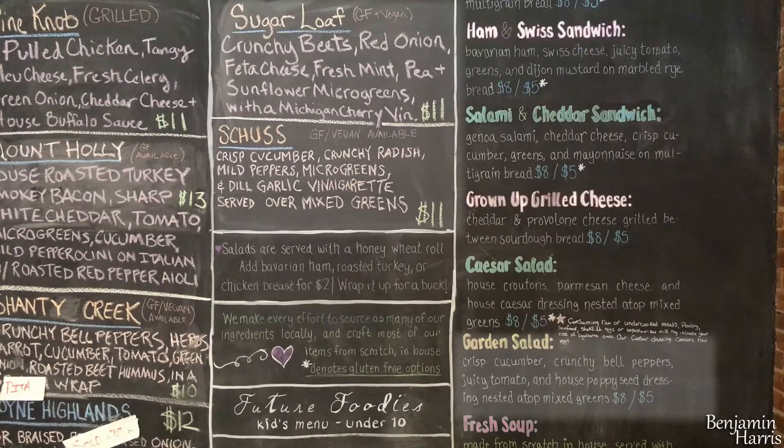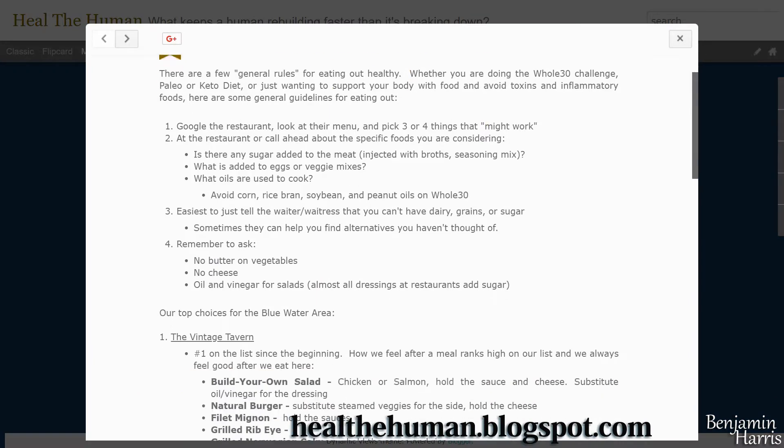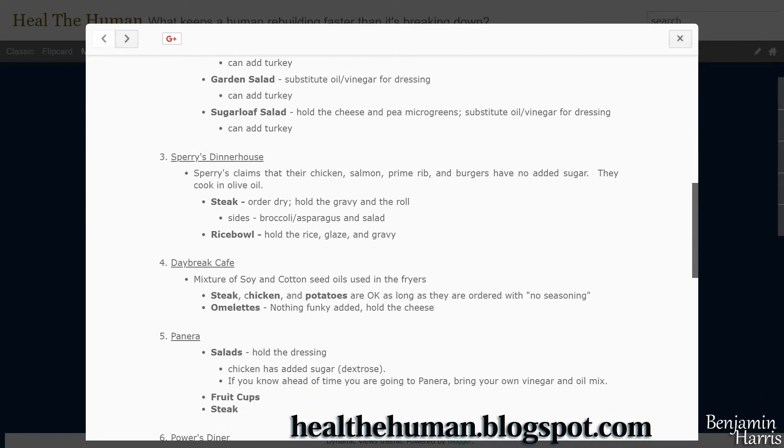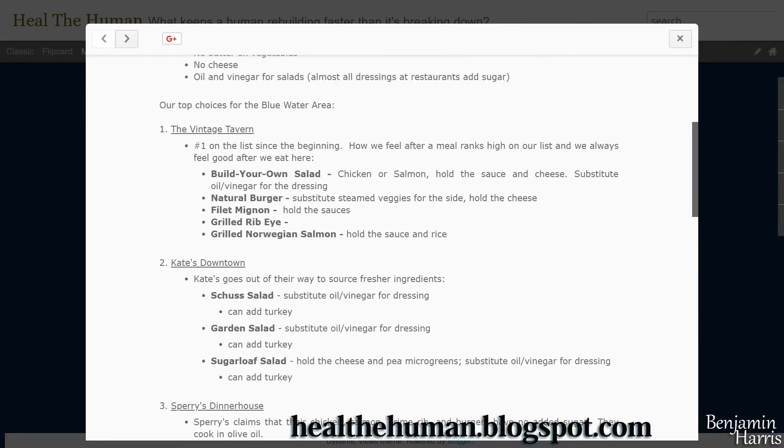So now that we have these three meals, I want to show you the actual blog post that I've been creating. This post has these three meals right in here, with what we need to cut out and what we can add back in. With Kate's, you can always add the turkey — they don't add any sugar to it or anything goofy. So adding the turkey to any one of these meals is always safe. You can always go here and see what I found. I'm going to rank each of the restaurants for healthy options and note where they actually get the food from.